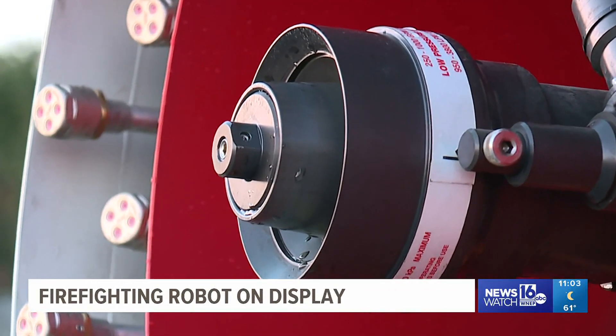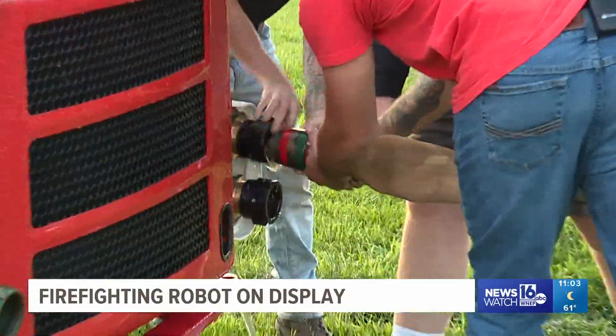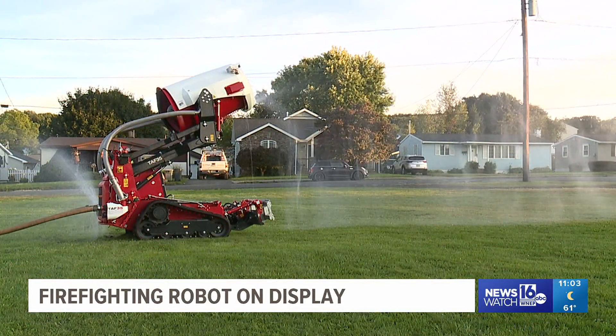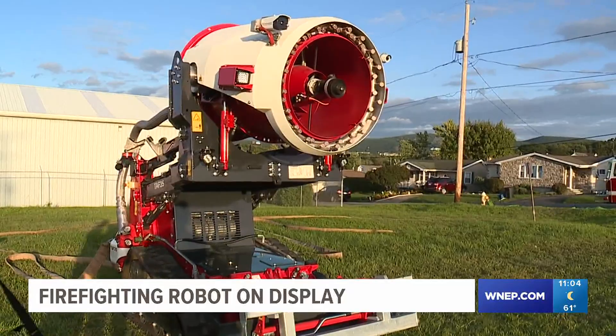The mobile firefighting robot costs around $400,000. We all want to go home at the end of the day. Everybody wants to go home safely, so yeah, it's worth the price — though it would take a lot of fundraising. While the price tag may be out of range for an individual fire company such as Greenwood, officials say getting one of the robots could be possible if several fire departments join together. Jack Culkin, Newswatch 16, Lackawanna County.